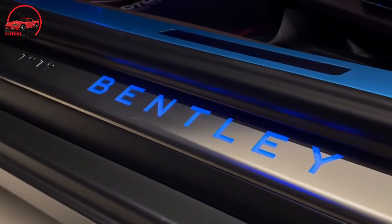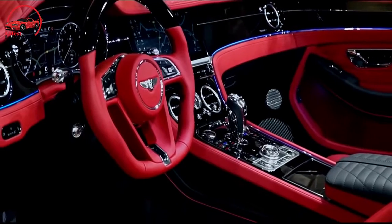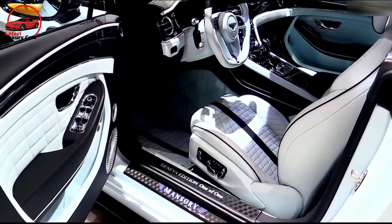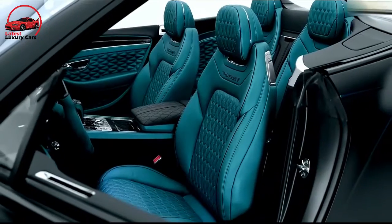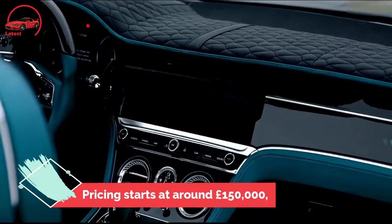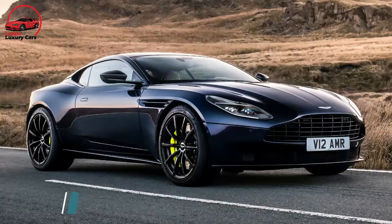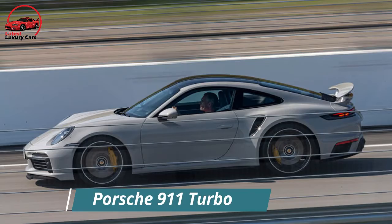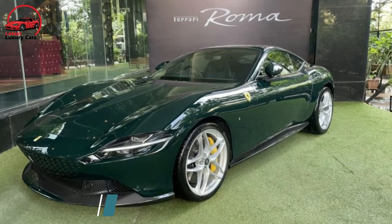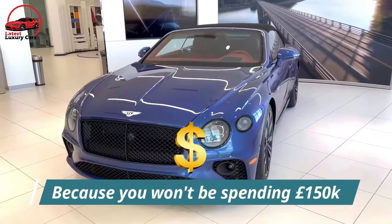Back to the base of the range, standard specification includes full matrix LED lights, a 12.3-inch central touchscreen, Wi-Fi, head-up display, night vision, a 650-watt stereo, and 21-inch wheels. Pricing starts at around £150,000, putting this in direct competition with the likes of the Aston Martin DB11, Porsche 911 Turbo, or the Ferrari Roma if you're really pushing the boat out.